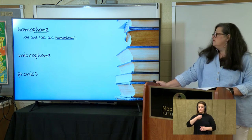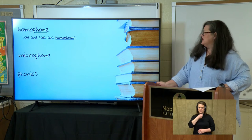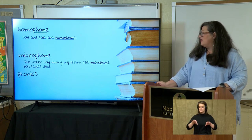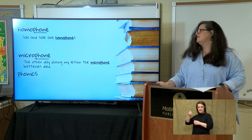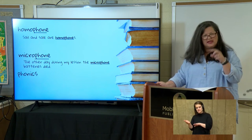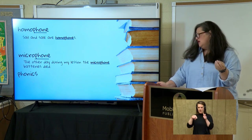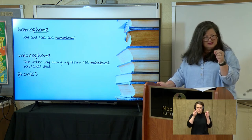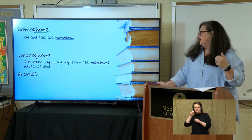What about microphone? Let's look at our sentence: 'The other day during my lesson, the microphone batteries died.' Microphone — what is it? Micro means small and phone means sound. So is it a small sound? Well, it actually makes a small sound larger.